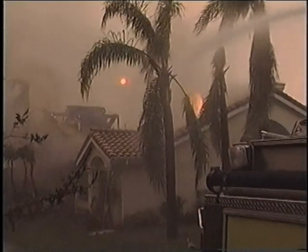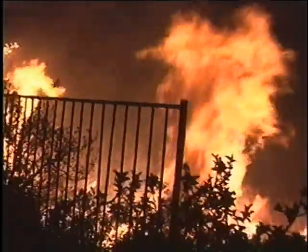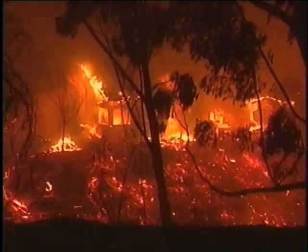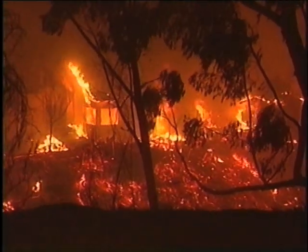Firefighters were hopeful that the Harris fire would not hop the 94 towards the east, and it has done just that, as you can see here, burning up into the hills with dozens of homes in the area.